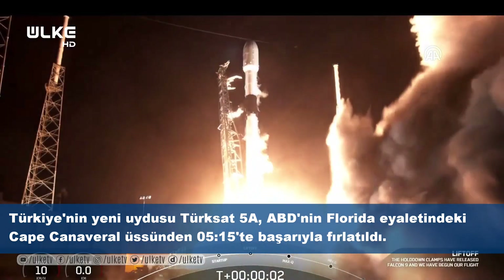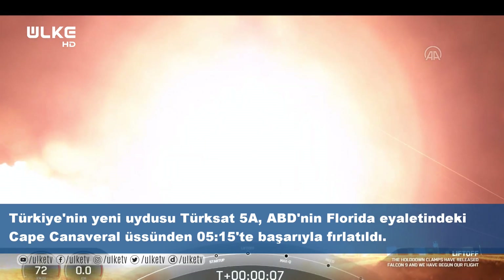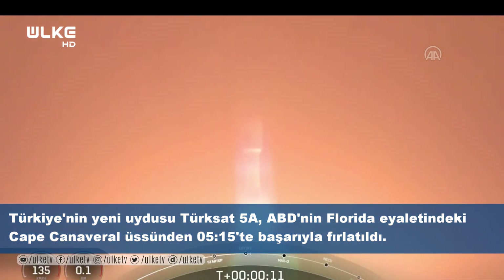All right, guys. Stage 1 chamber pressure is normal. Vehicle is pitching downrange.